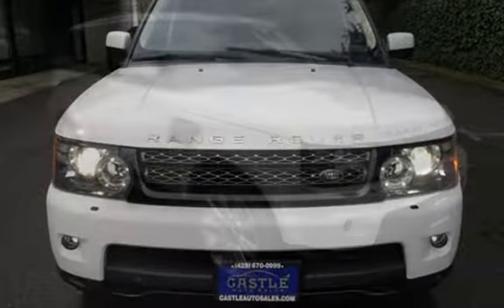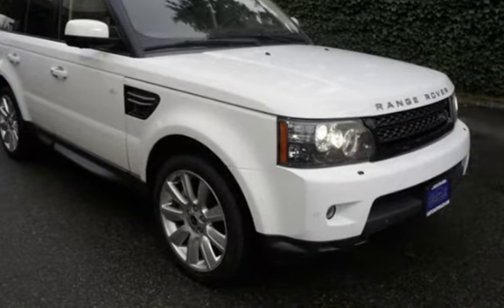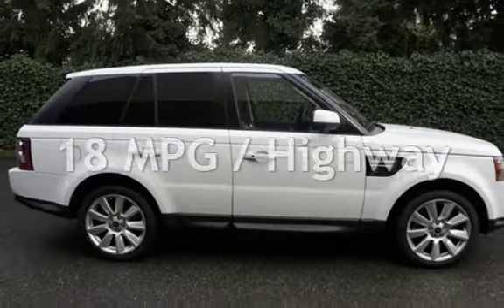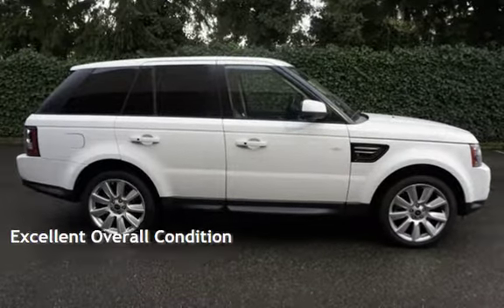This Land Rover has less than 93,000 miles on the odometer. Estimated fuel economy for this vehicle is 13 miles per gallon in the city and 18 miles per gallon on the highway. This vehicle is in excellent overall condition.